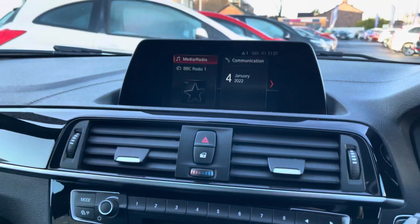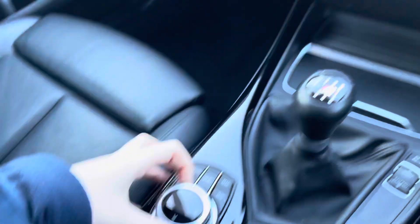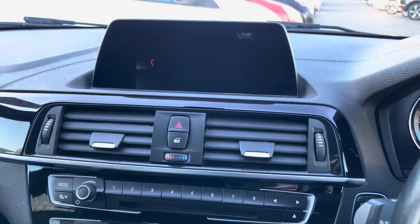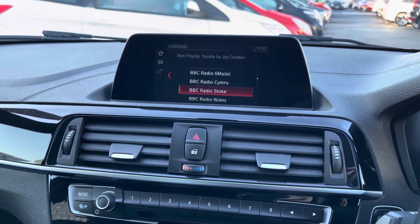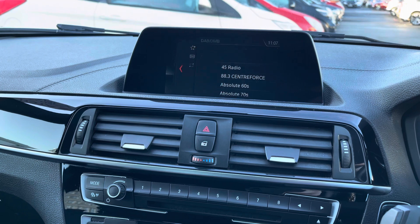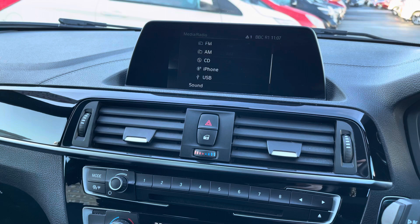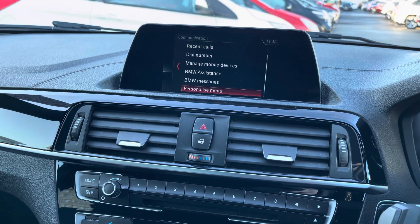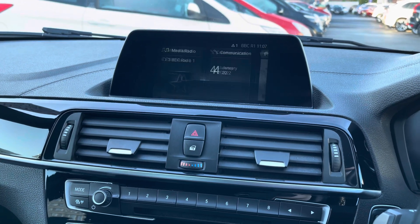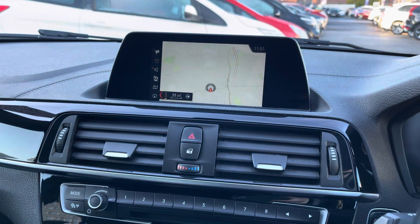Here in the centre you have your infotainment screen, controlled using a spinning dial and buttons in the centre console. The buttons are shortcut ones making it very easy to access different menus. You can access your media and radio here — DAB, FM and AM. With DAB you get nice clear digital audio quality. It's very easy to tune favourite stations in, and you can also connect your own audio source via the CD player, USB or Bluetooth. Via Bluetooth you can safely make hands-free phone calls while on the go.